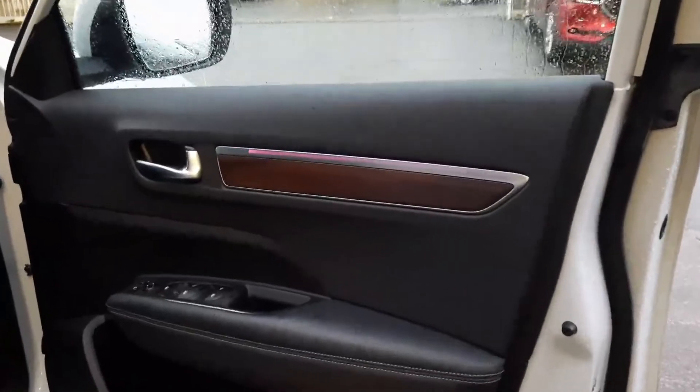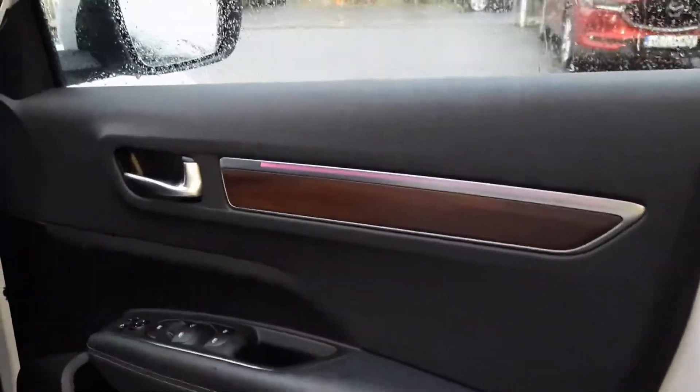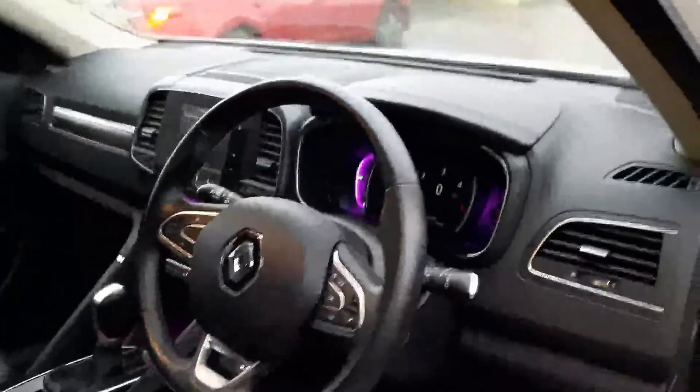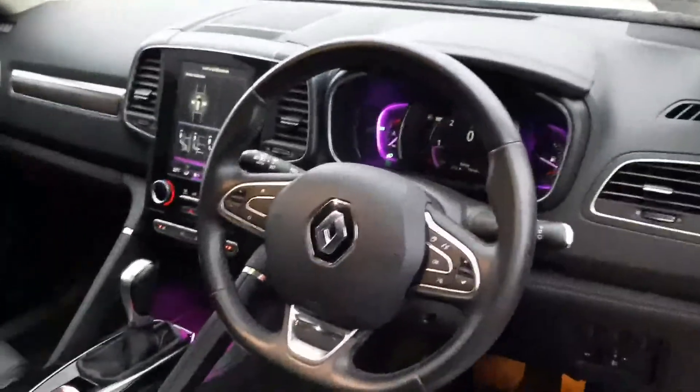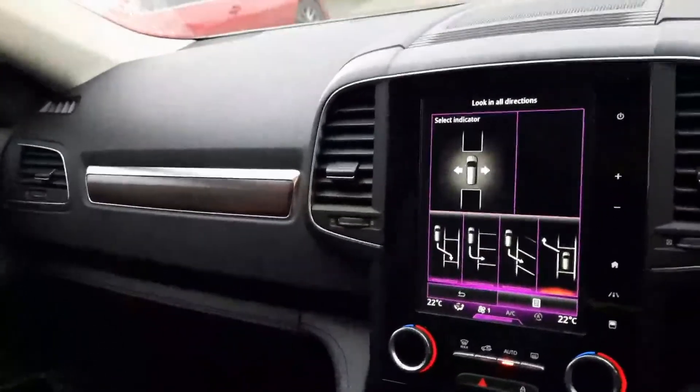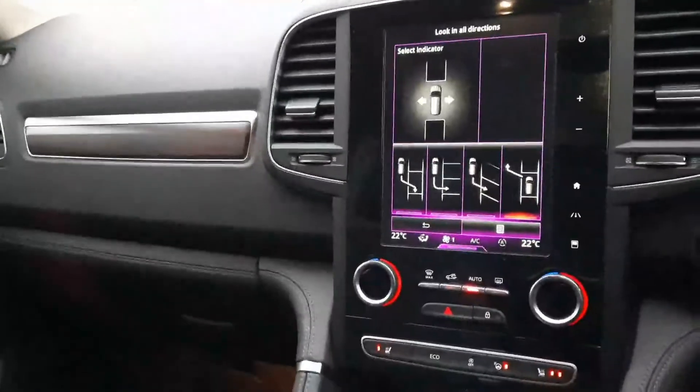This car does come with premium LED lighting for the interior which you can choose from blue, green, yellow, purple — lots of different themes to go through. Leather wrapped multi-functional steering wheel with cruise control, Bluetooth, auto wipers, auto lights, and as I said we have the park assist there.